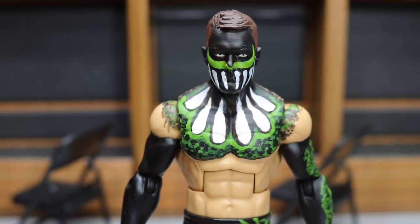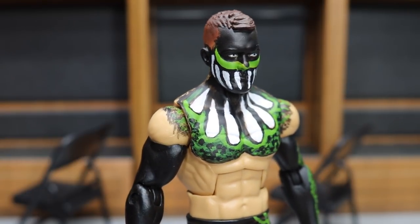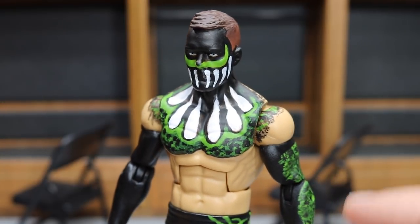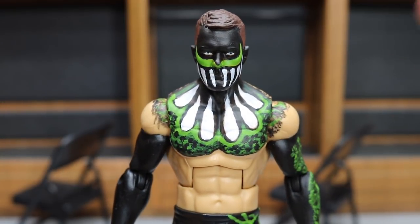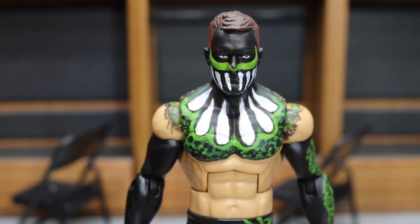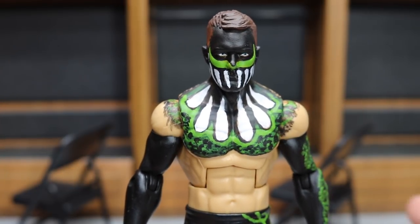I wanted to sort of copy the same sort of paint from the NXT TakeOver Brooklyn where Finn Balor fought Kevin Owens. Here we have the head — I have the lime green streak going across the face as you see there. I may add some more stippling, as you see in the chest and on the arm, because I want to tie it all together. It kind of looks like an amphibian or something on the chest there. We got the teeth design as well — it's not completely clean, I would like to go in there and clean it up just a little bit, but it doesn't look bad at all. I am happy with it.